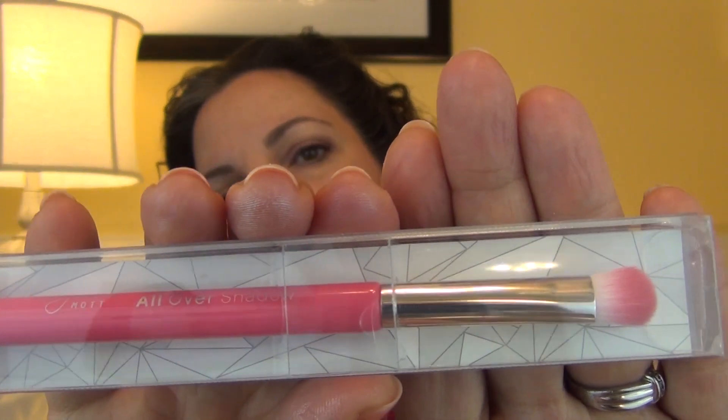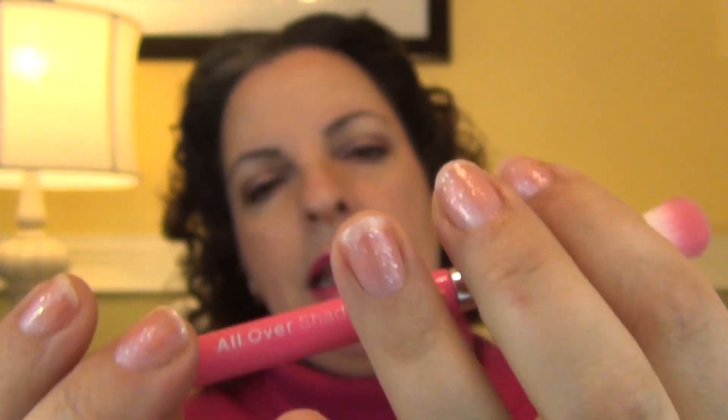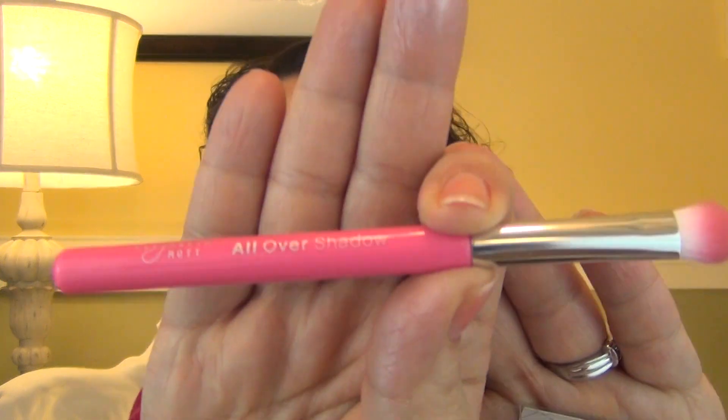The next and last item is a brush — the Elizabeth Mott all-over shadow brush. Cutest color — pink and purple, my favorite. Oh this is nice. Very similar to the Crown brush, very very dense. It's small enough to use in a travel bag. I'm going to have to check out their prices. I love Crown brush — they sent me one a couple of months ago and I fell in love with it and ended up buying a whole series. This Elizabeth Mott brush is very practical — I like it.